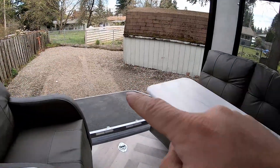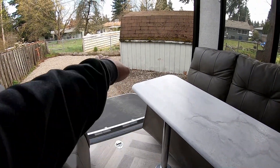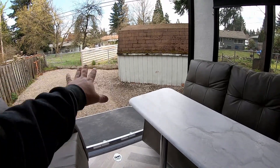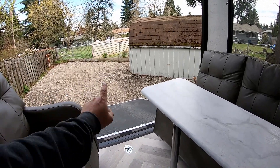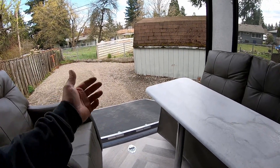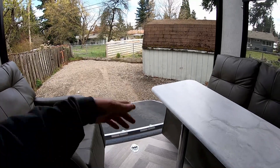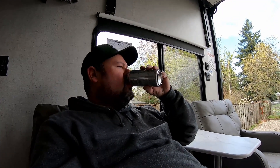My thoughts for the back — if you've seen other toy haulers, they have patio kits that make the ramp door go straight out and level, with gates on the side so it acts as a suspended patio for extra space. I hope to do a video on that at some point. Not sure when with everything going on, but definitely look forward to that.